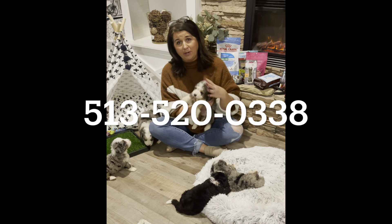I almost forgot about you, Winston. And here we have Winston. Winston is also a male, and he has a black and white bicolor. So we have four males and one female available to reserve.